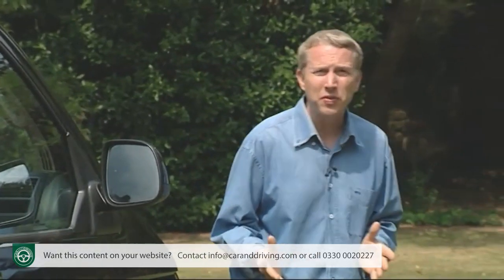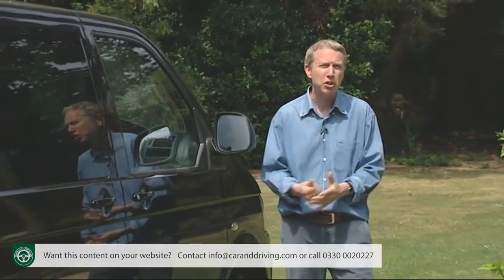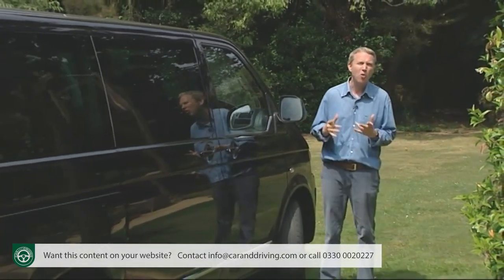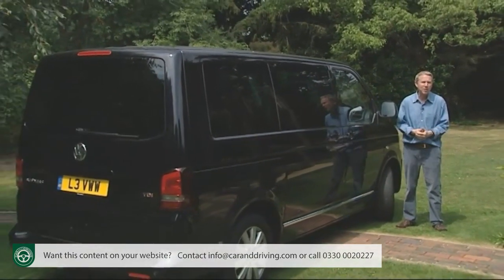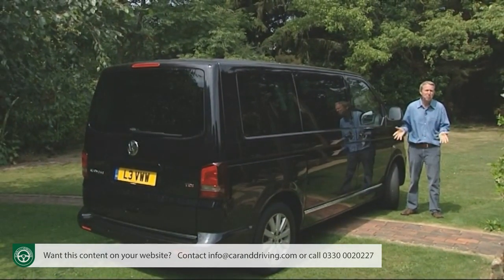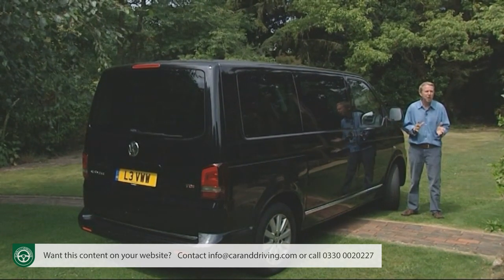Following the 1950 launch, it was the seated versions that most captured the public's imagination, early versions of which were known by a whole variety of names: the Samba Bus, the Combi, the Microbus, or even in the swinging 60s the Hippie Bus. In America it was simpler — a people-carrying transporter was just known as a Volkswagen bus.